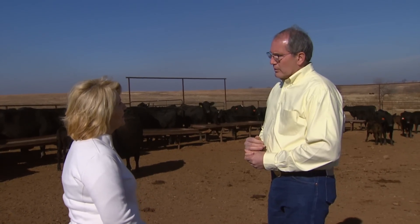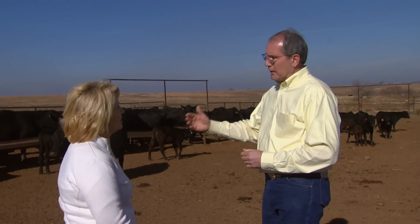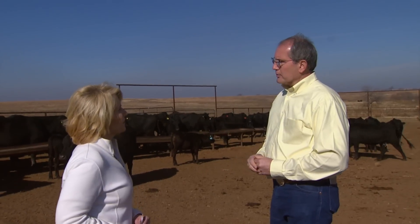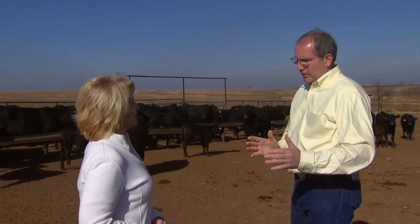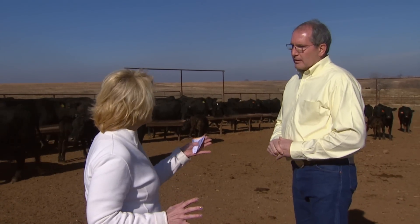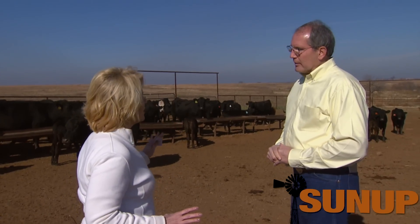Some of the older protocols only allowed us to synchronize what we call estrus, or a standing heat period, where we'd have to come out and visually observe animals for standing heat and then breed off those observed times. Today the protocols allow us to synchronize ovulation within that estrus period, so we show up at a certain time on a certain day and start breeding cows. There's some sophisticated management involved, but the benefit is that you're controlling the breeding time and all your cows are being bred at the same time.